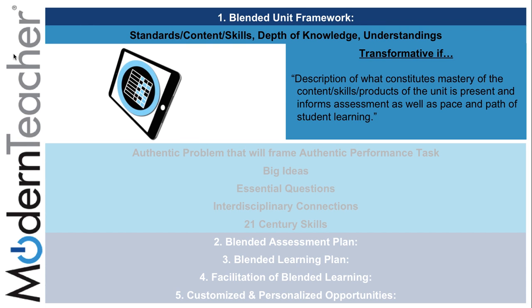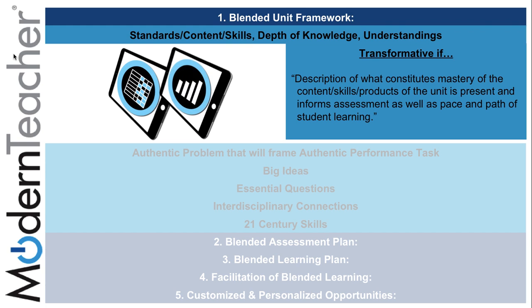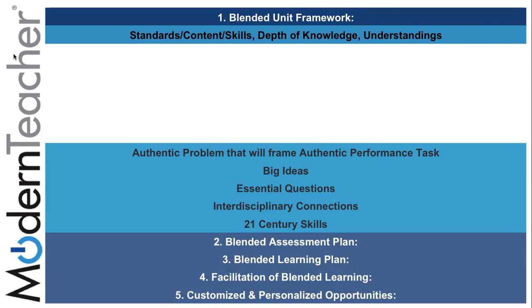By using rubrics, mastery, and analytics, teachers can provide students with a description of what constitutes mastery, and ensure that content, skills, and products of the unit are present. This also informs assessment as well as the pace and path of learning.